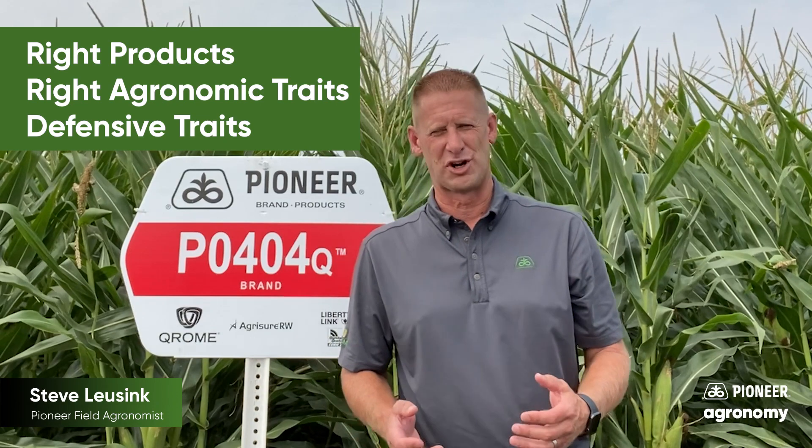A successful crop starts with both maximizing yield potential and protecting that yield potential with the right products, the right agronomic traits, and also the additional defensive traits that we need for that crop to maximize itself during the growing season. That yield advantage that we talked about starts at 7.7 bushels per acre.